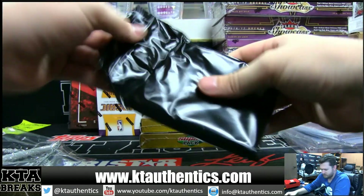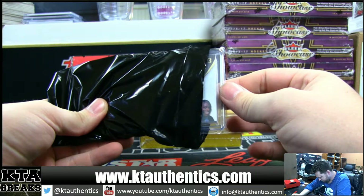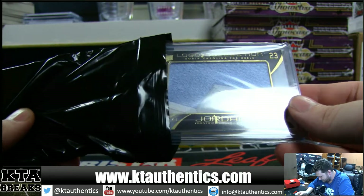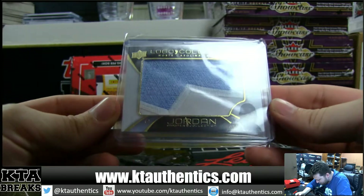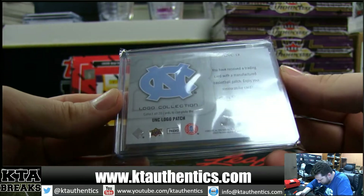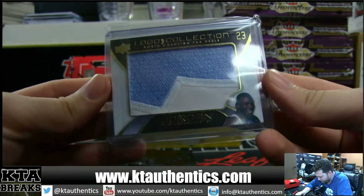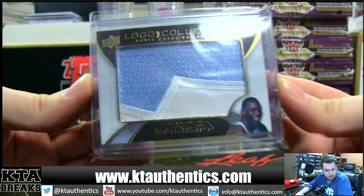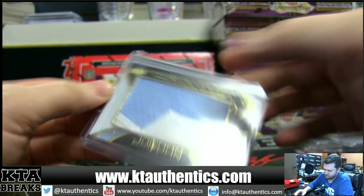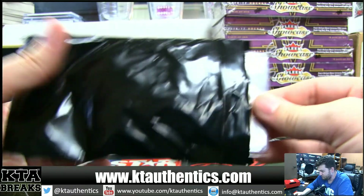Alright, box three. Two cards. Logo Collection — Michael Jordan. That NC they put together, there's 20 of them. Upper Deck Michael Jordan Master Collection. It's not too expensive — it's like 129, I think.